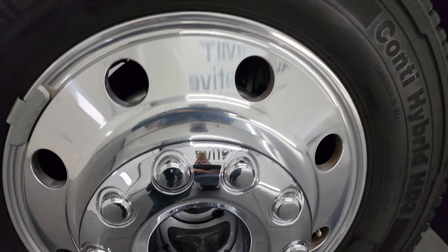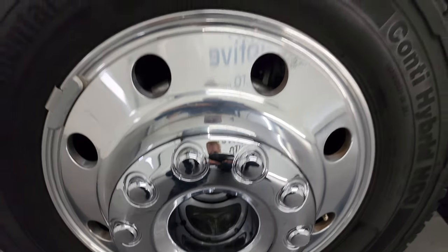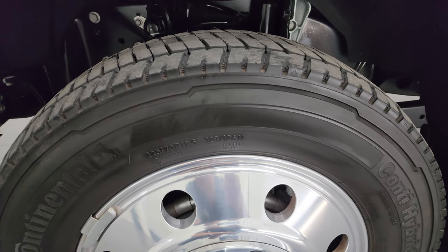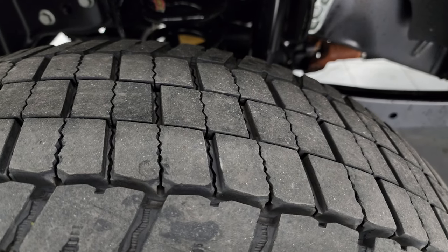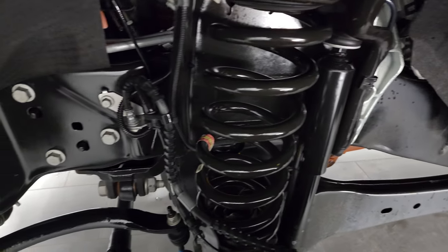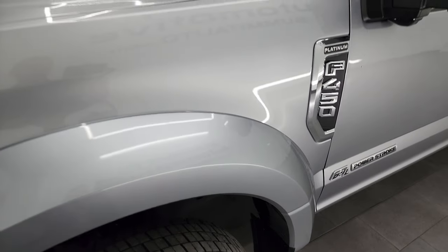This one comes with 19 and a half inch polished aluminum wheels. They are in fantastic condition and it comes with the Continental Conti Hybrid HD3 tires — 225/70 R19.5. They have just about all the tread left on them. Frame and underbody is extremely clean on this truck. This is a one owner, clean title history, clean Carfax out of North Carolina.